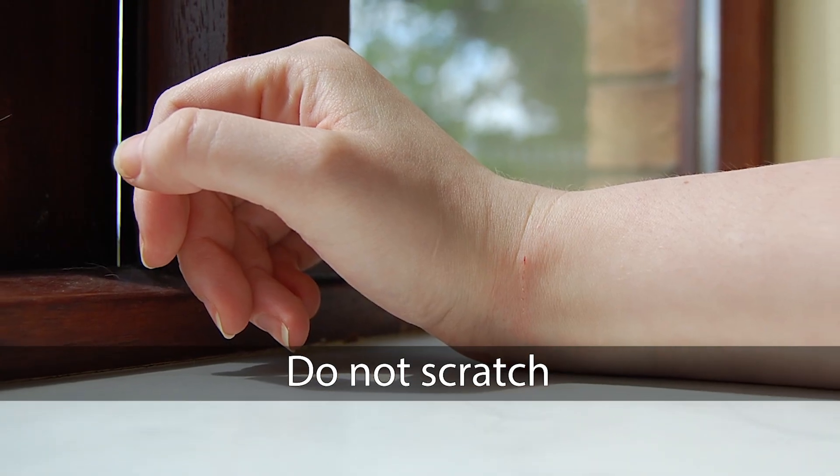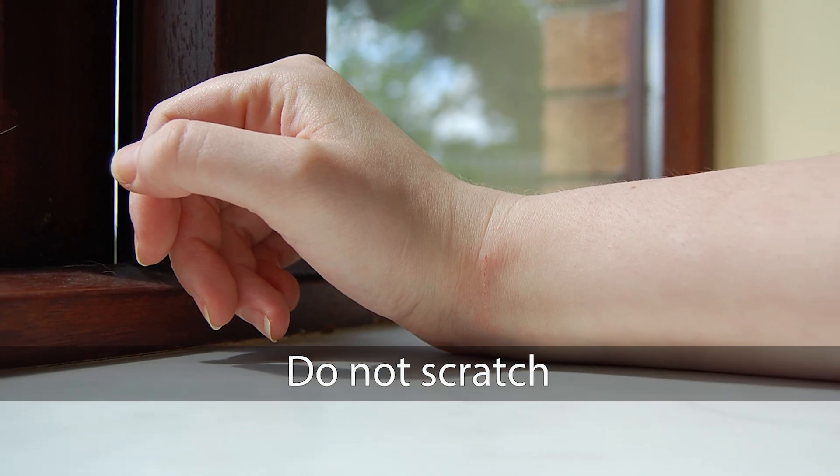Don't scratch — it won't spread the rash, but can cause scars or infection. Now that we know how to identify, avoid, and treat poison oak, we can all hike a little more confidently. Keep hiking, and I'll see you next time.